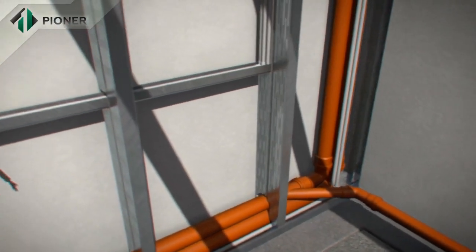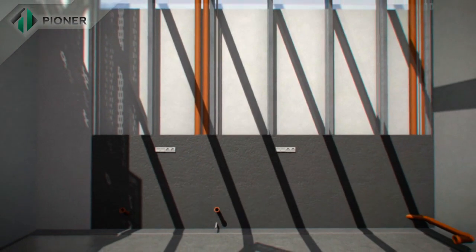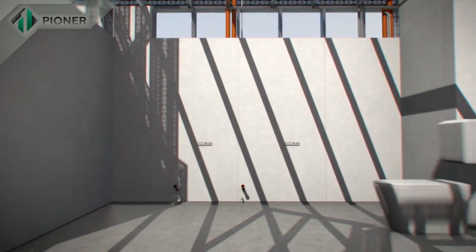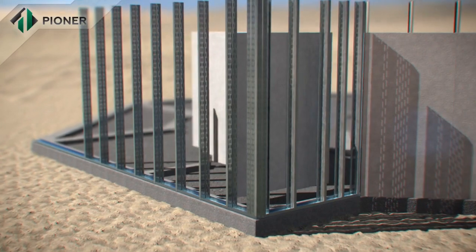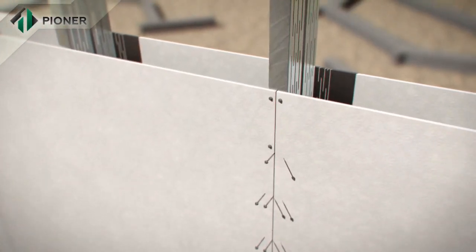Arrangement of service lines is placed between the panels. The panels are fixed to the frame using screws or special latches, and the joints are sealed with standard adhesives.